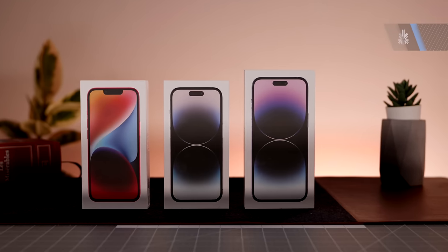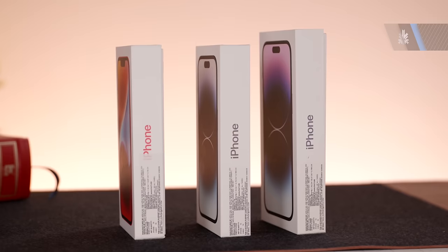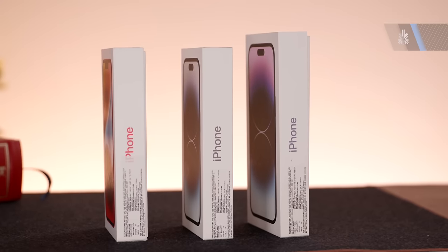Guys, here they are — the iPhone 14, 14 Pro, and 14 Pro Max. There's a few changes that are worth talking about. Let's quickly look at the unboxing and then let's talk about the changes.